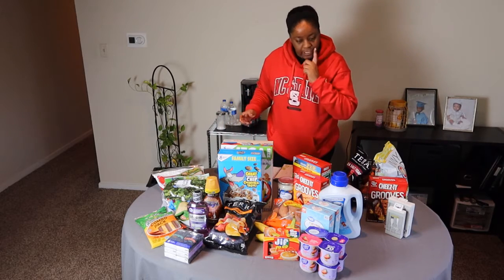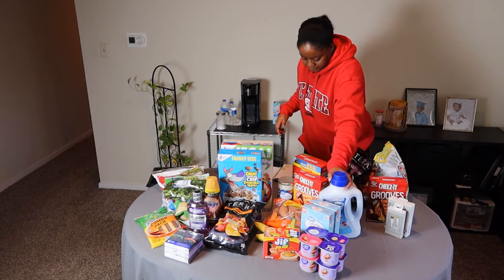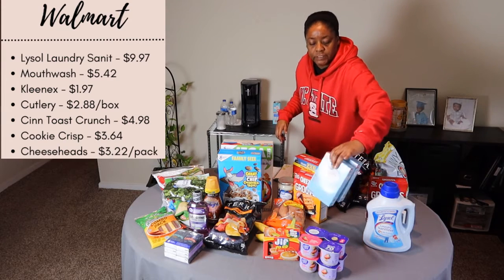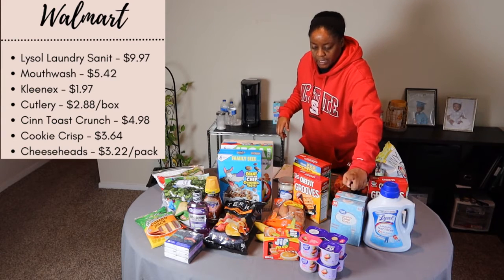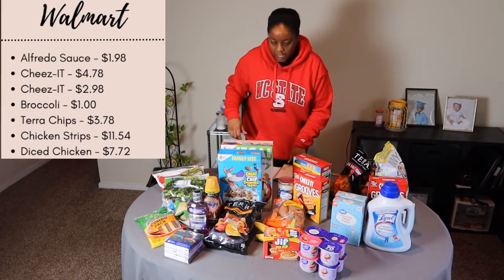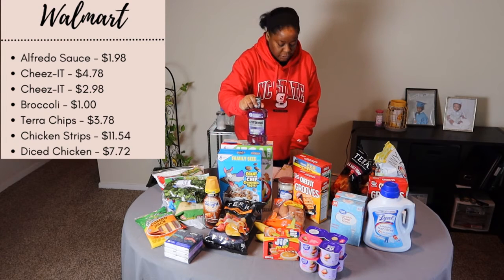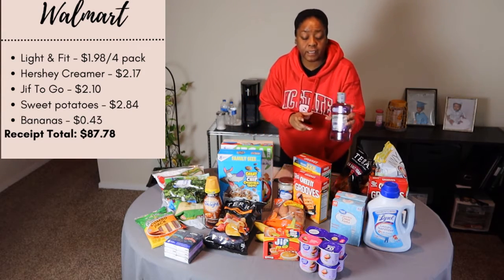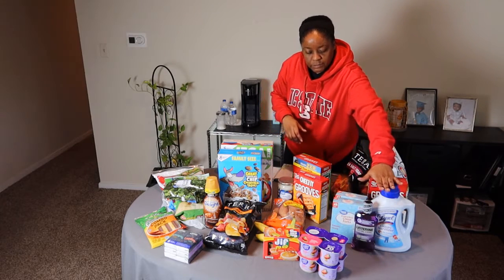Now everything else is from Walmart. Let's start with the Lifestyle Laundry Sanitizer — that's $9.97. I got two packs of clear forks and they were $2.88 a piece; I like to take those to work. I got mouthwash — I had a coupon for $1 off, so this mouthwash cost $5.42 but I had $1 off.